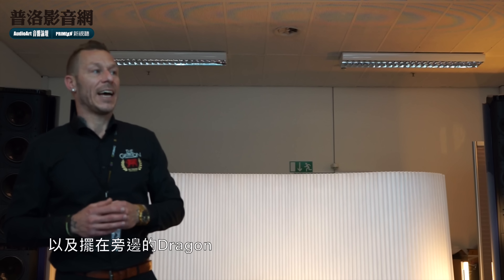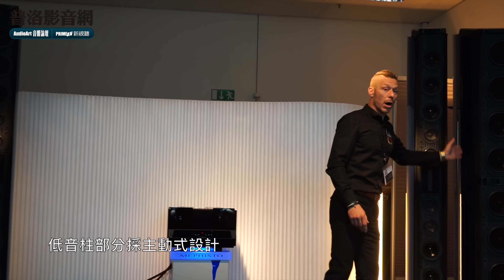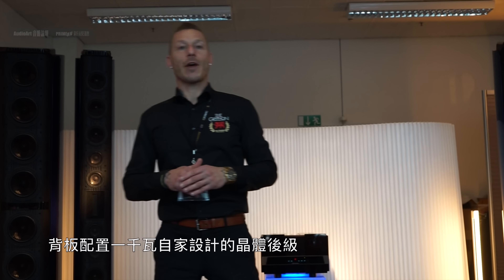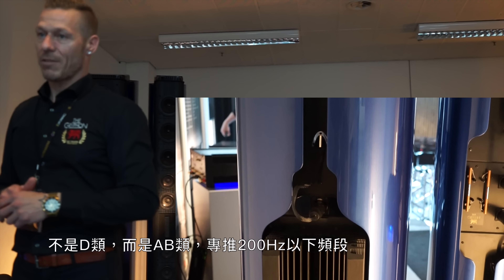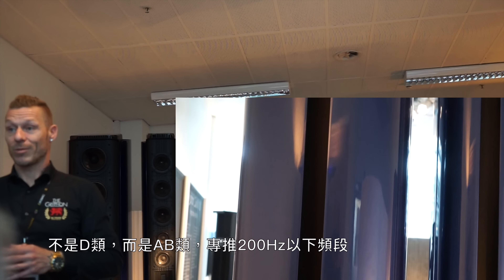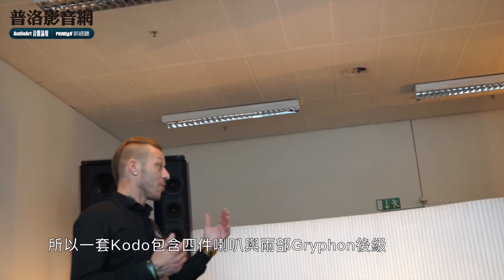Also like the Trigon 2 standing here — that's also semi-active. The base towers are the active part. On the back of these speakers you will see a one thousand watt Griffin amplifier — a solid state, Class AB amplifier, not digital — just to drive the bass drivers. So you actually get four boxes and two amplifiers when you buy this system.